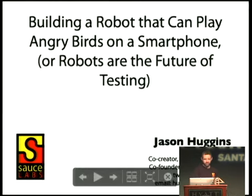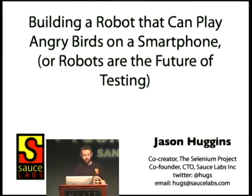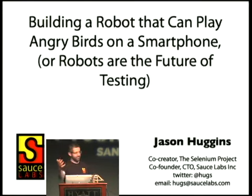I narrowly missed out on longest talk title by like three characters. I think the one right after this has like four more characters than me. So: 'Building a Robot That Can Play Angry Birds on a Smartphone, or Robots Are the Future of Testing.' Perhaps the third subtitle for this could be 'What It's Like to Live with ADHD,' because there's a story to how we got here.